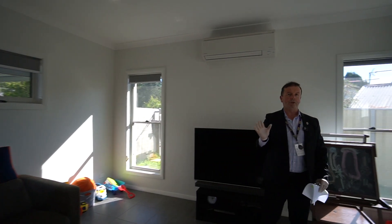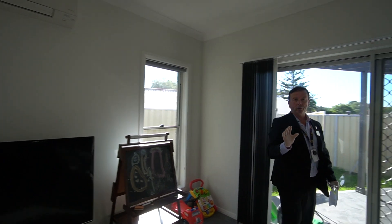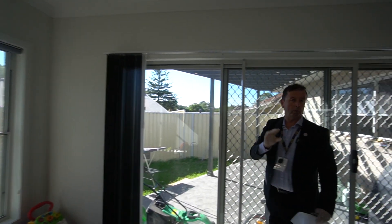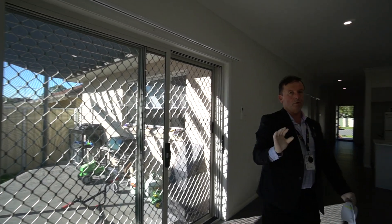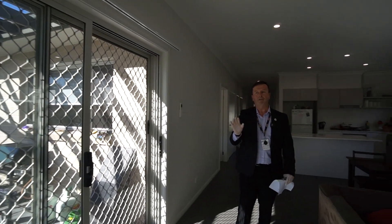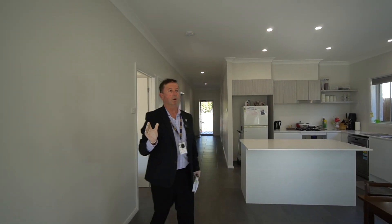I hope everyone's keeping safe at the moment with the coronavirus. What we're doing at Love Realty is giving you the opportunity to have a good detailed look at this property. If you're unable to get through in person, we'll be able to deliver a fresh pest report with the property — it's been inspected, being just two years old, with a cordon barrier protection system as well.